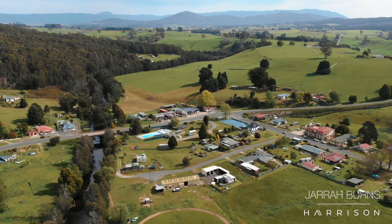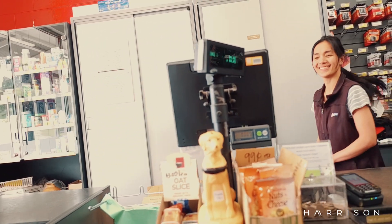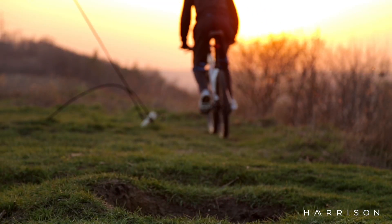Welcome to the town of Branxholm. As you know, it's super close to Derby, so if you're looking for that weekender, it's already got a shack in place so you can take advantage of the Derby trails — look no further.